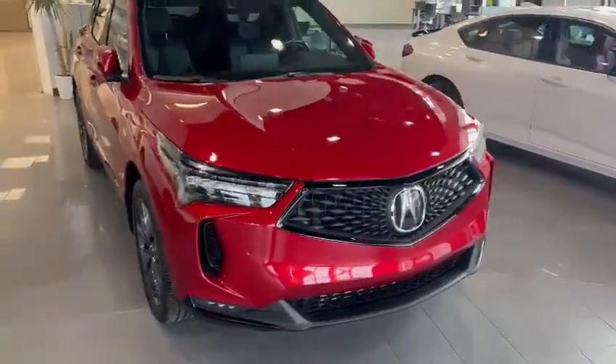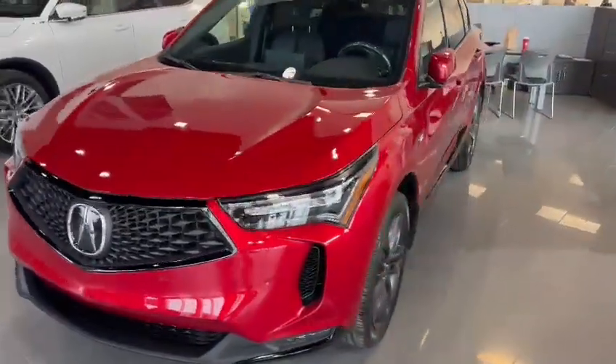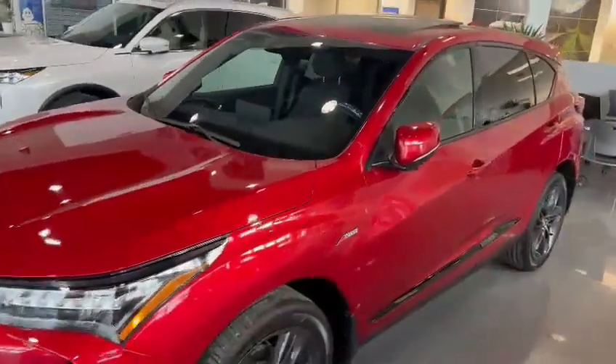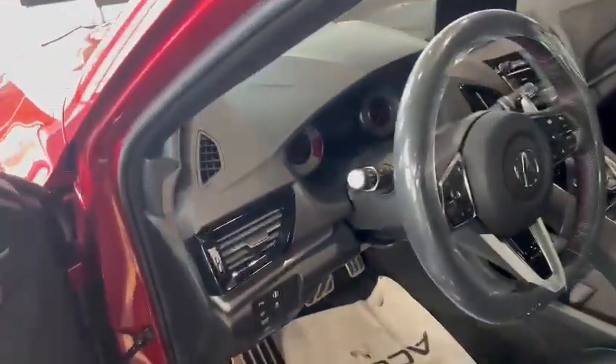We've got ventilated leather seats, heated seats, a heated steering wheel, it's got a moonroof, and Apple CarPlay. It also features the ELS Studio 3D premium audio system with 16 speakers. Let's take a look inside.